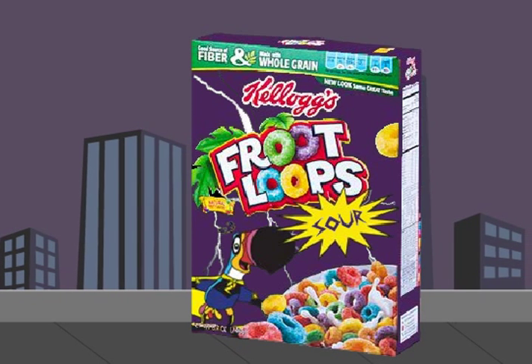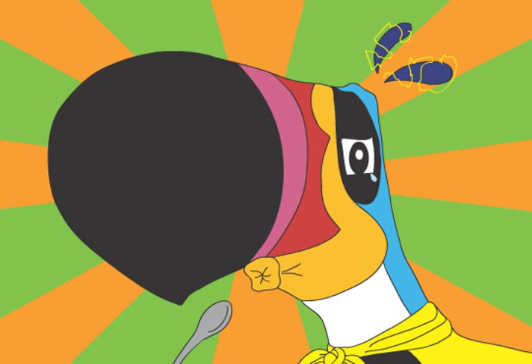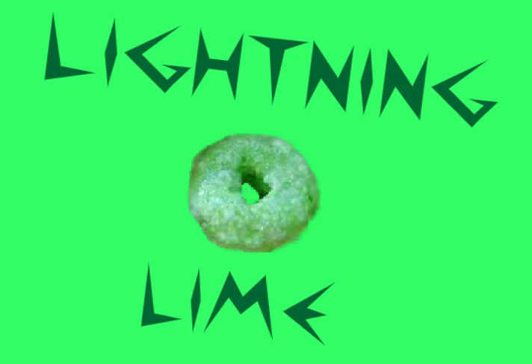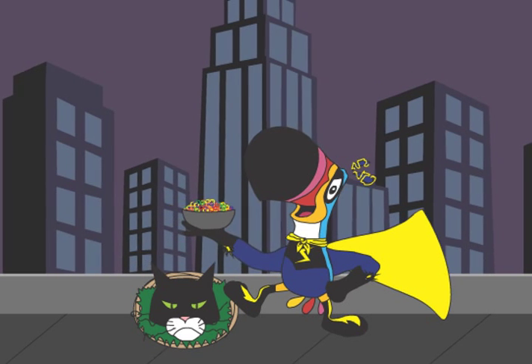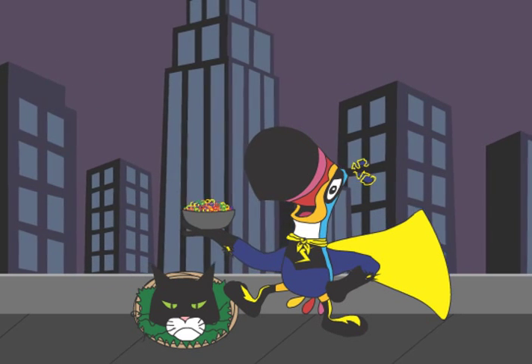Prepare to feel the zap of Kellogg's New Fruit Loop Sour. With tart flavors like Cheeky Cherry and Lightning Lime, your taste buds will be electrified. Now everyone can enjoy their shockingly sour, fruity taste.